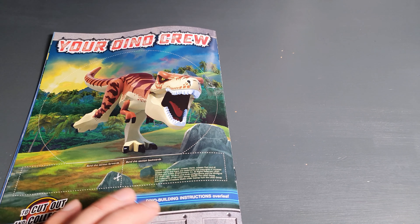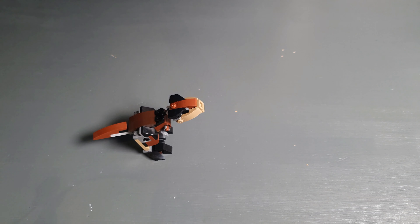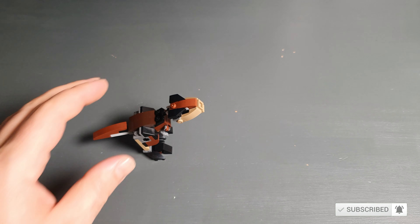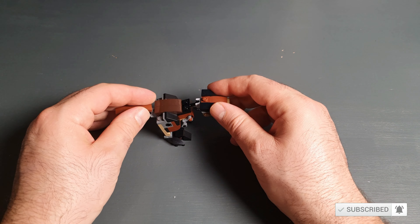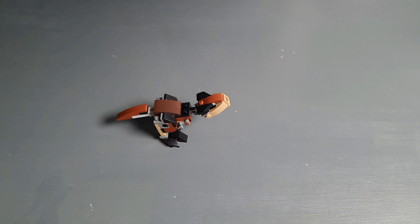Overall I'm quite happy with this, especially with this little guy here. Let me know what you think — are you collecting the Jurassic World magazines? Do you know what the previous toys were? Please let us know in the comments. Thanks for watching and we hope to see you in the next video. Bye-bye!